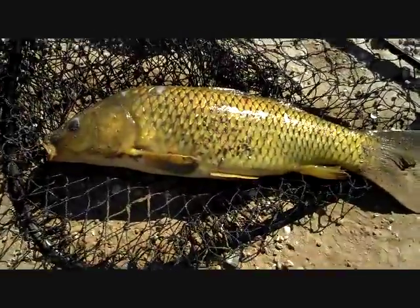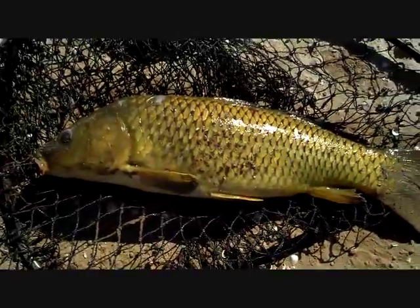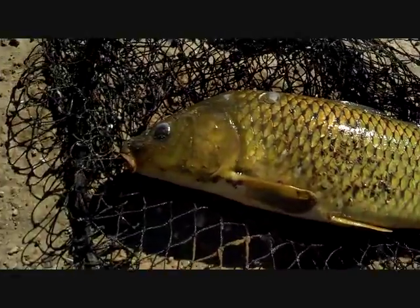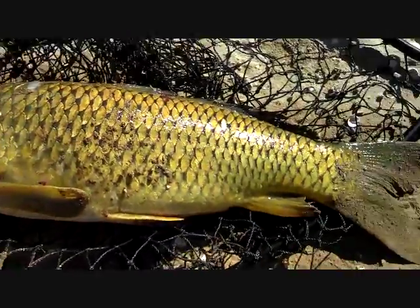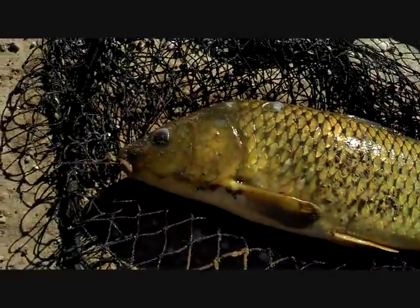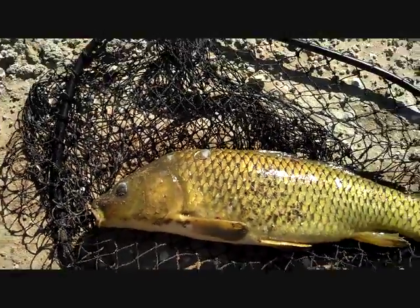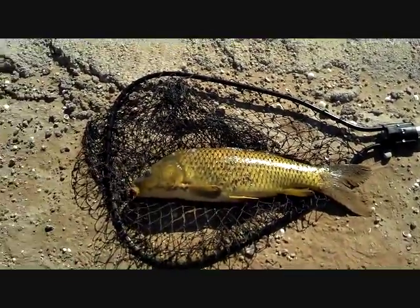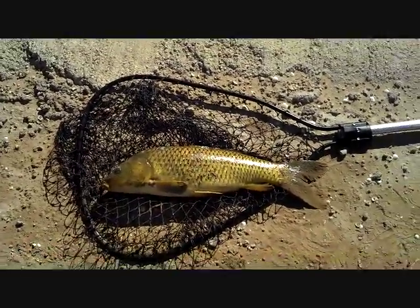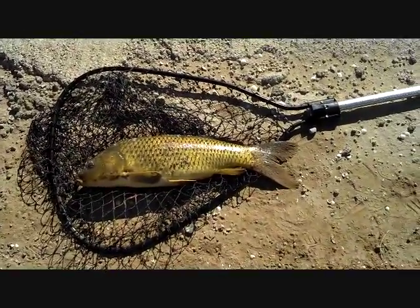I'm using a six-weight with a 2x leader, and I'm running the leader right to the lure, which is little glow balls. Just sight fishing for these big carp. You really have to be careful because they spook easy. Alright, this is Kerry, fly fishing on the canals here in Arizona. Until the next fish.